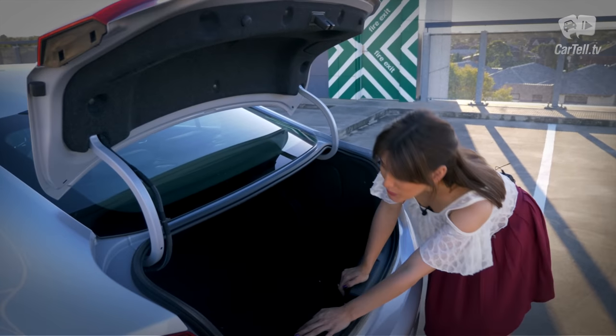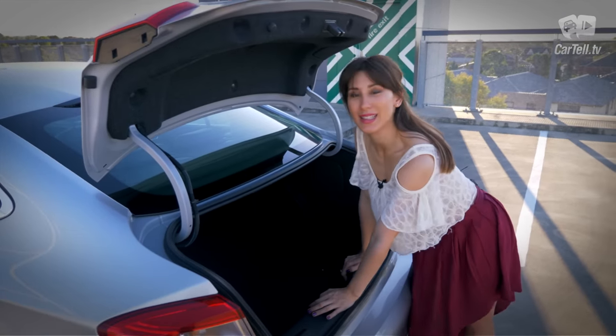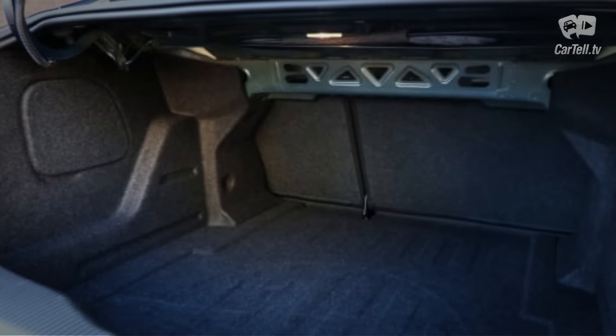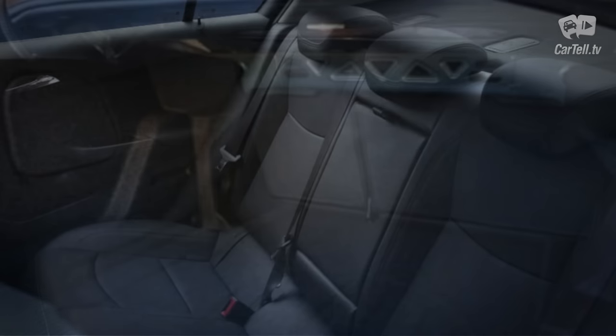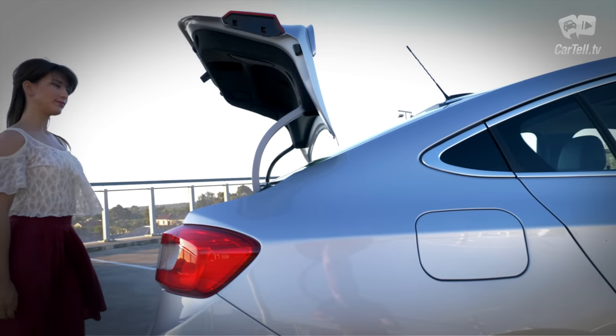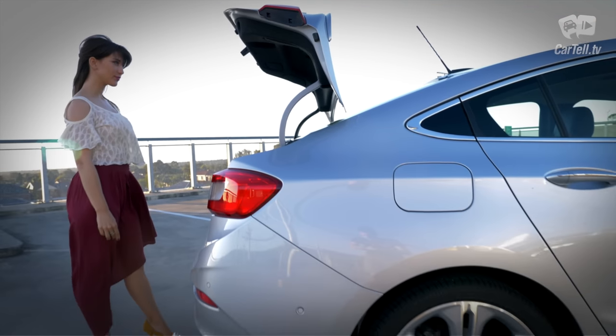Wait a minute — a closer inspection shows this car for what it really is: a cheaper version. Exposed metal, not much versatility, and non-flat-folding rear seats kind of diminish the attempt at a premium feel, but at least remain somewhat functional.